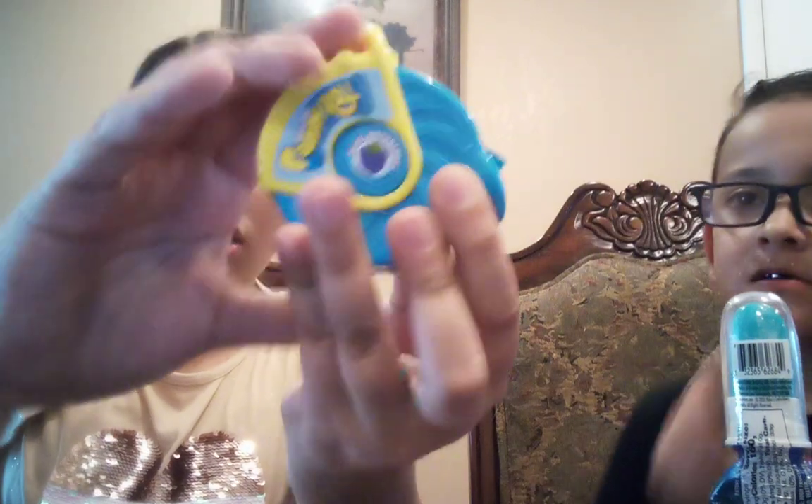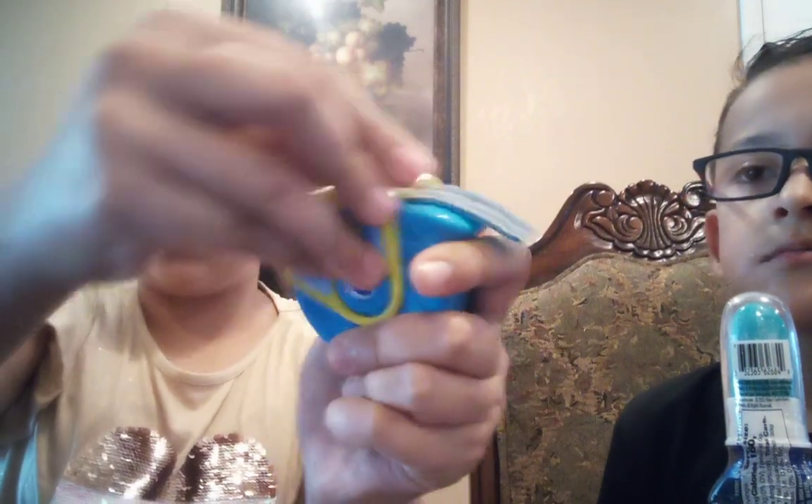Moving on, we have the Push Pop Gummy Roll. Let's open it up. I've never tried these before. He has tried them before, I haven't. So it says pull back, press down, and push forward. So we're going to pull back, push down, and press forward. Then we just cut it — and voila. Let's try it.